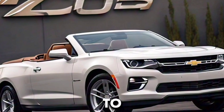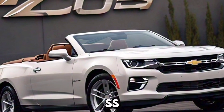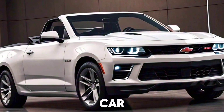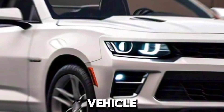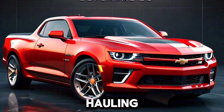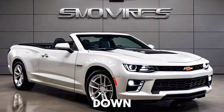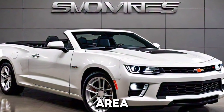True to its heritage, the 2025 El Camino Supreme SS is designed to be both a performance car and a practical utility vehicle. The rear bed offers ample cargo space, making it perfect for hauling gear or weekend adventures. The bed is also equipped with multiple tie-down points and an available bed liner to protect the cargo area.